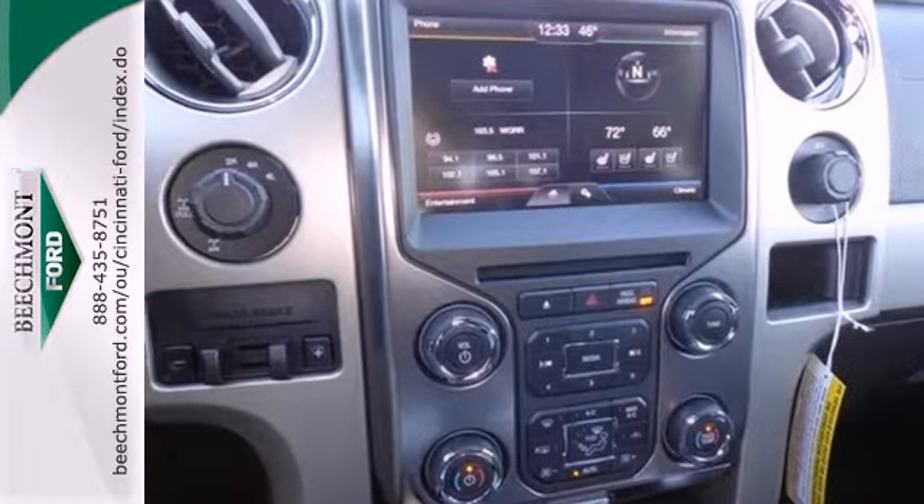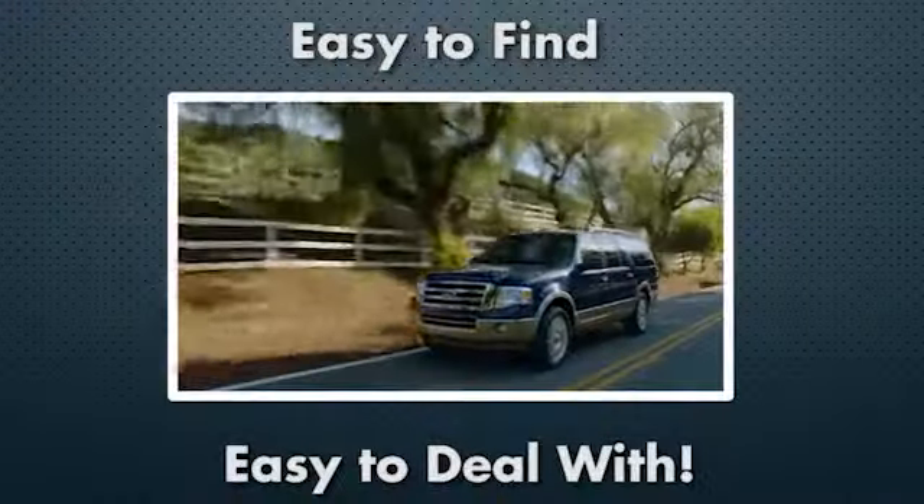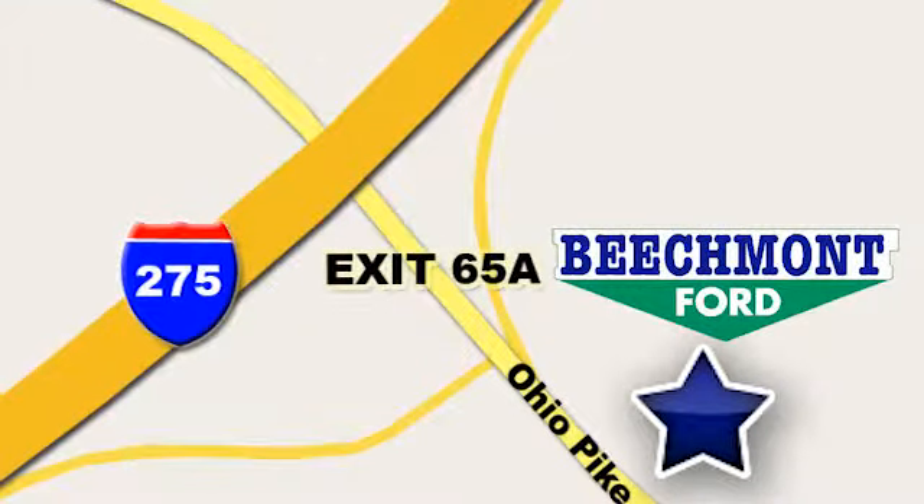See it for yourself today. Beechmont Ford — we're a friend in the community. Stop in today. We're easy to find, easy to deal with. Off of I-275 at 65A Beechmont Avenue.